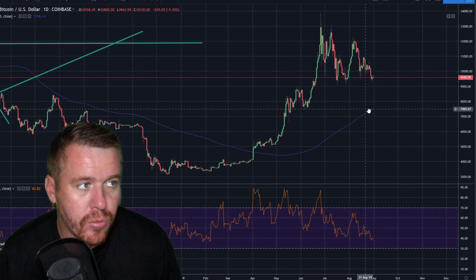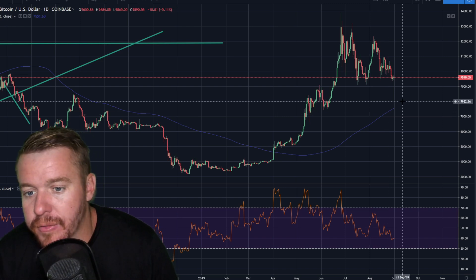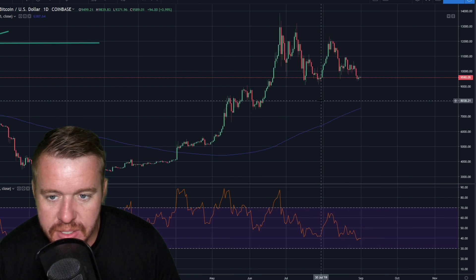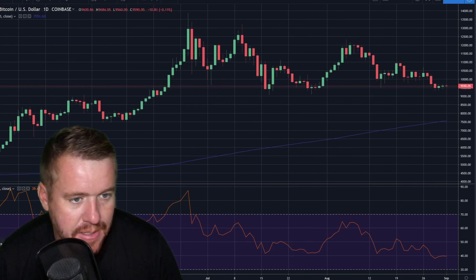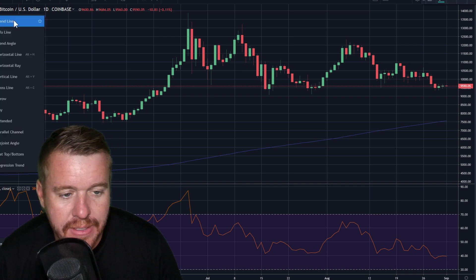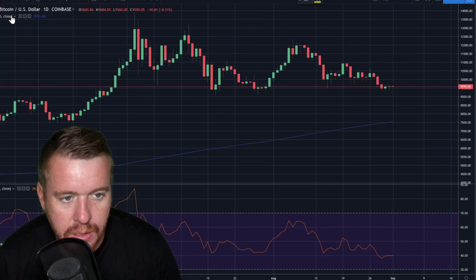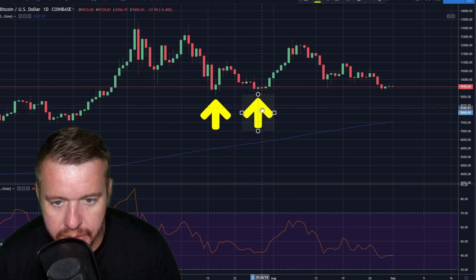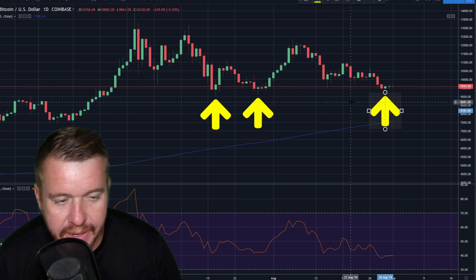What I want to talk about in this video is the overall idea: if I'm going to be buying at the nine thousand dollar area, here are the reasons why. If I'm buying at nine thousand five hundred, where's my risk? Well, we've recently touched down to the nine thousand dollar area multiple times. I'm looking for support and consolidation. We've gotten one, two, pretty much three touchdowns down to that nine thousand dollar area.